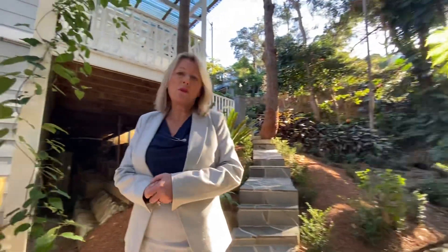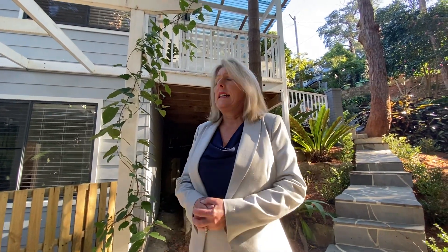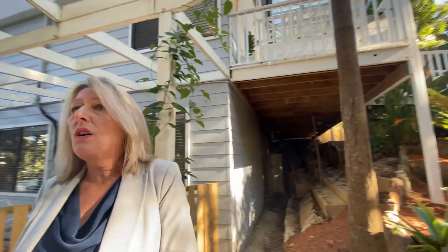So this is 144 Delmar Drive. As I said, if you're looking for something with character, then this one has character by the bucket full. If you need any help or you'd like to arrange an inspection, please don't hesitate to give us a call. Thanks!